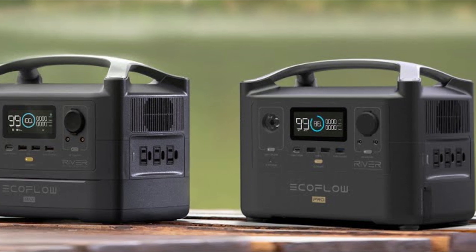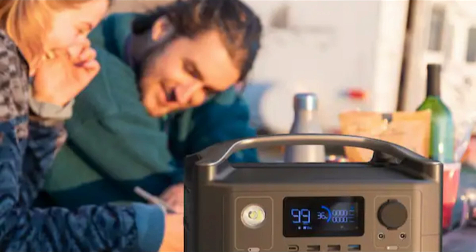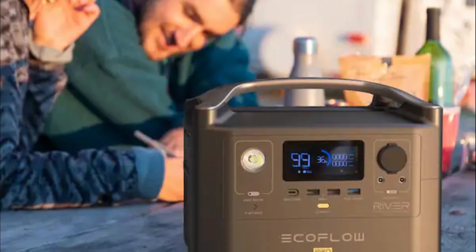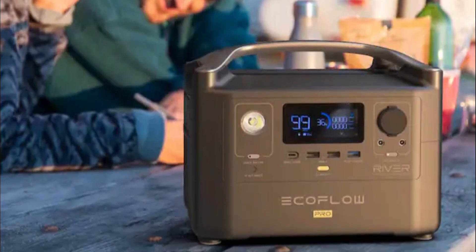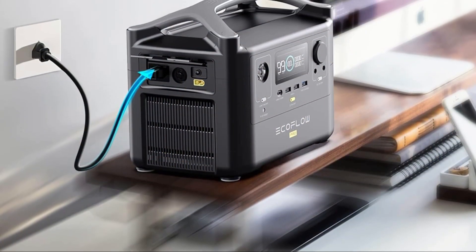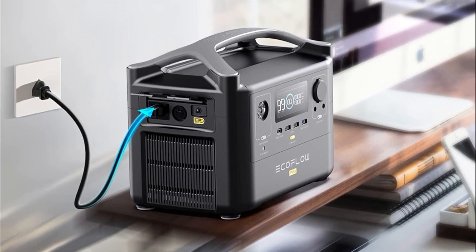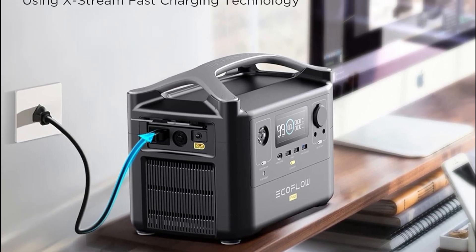Pros: high capacity for powering multiple devices, multiple output options for versatility, fast charging technology for quick power replenishment, and portable and compact design for easy transportation. Cons: the solar generator may take longer to fully charge using solar panels alone depending on sunlight availability, and it may not be suitable for powering large appliances with high power demands for an extended period.